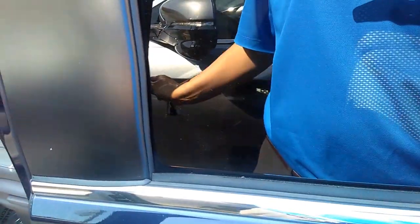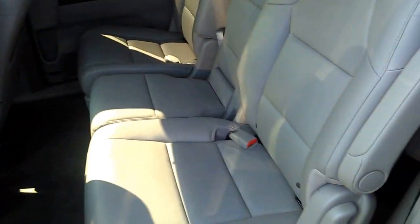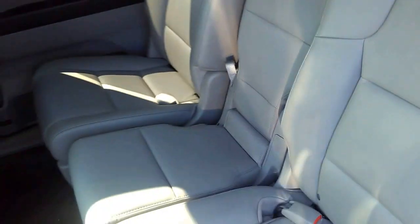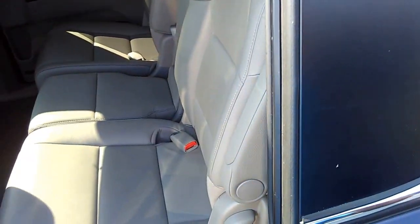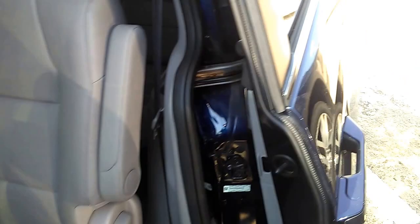I'm thinking the battery on the key fob is running low, but it does have automatic doors. If you're in the market for a quality pre-owned vehicle, this is something to consider.